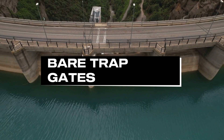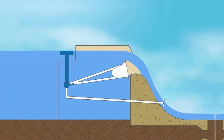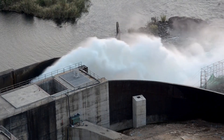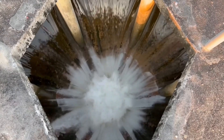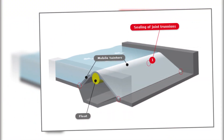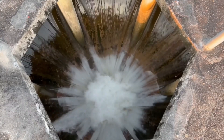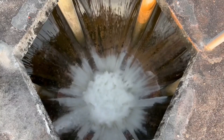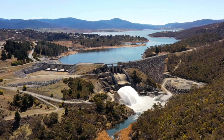Bear trap gates are uniquely designed with overlapping hinged leaves that offer exceptional precision in flow control. This intricate design allows for smooth operation and excellent sealing capabilities, even under challenging conditions. These gates are commonly used in applications requiring meticulous water management, such as locks and specialized water diversion projects. Their advanced design makes them a standout option for areas where precision and reliability are paramount.